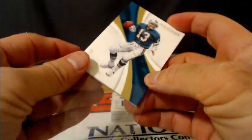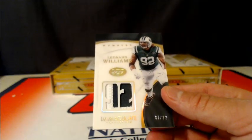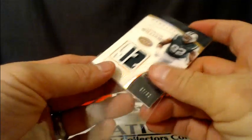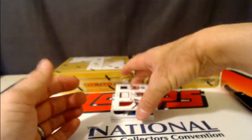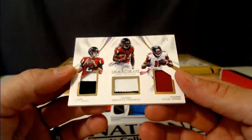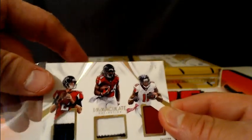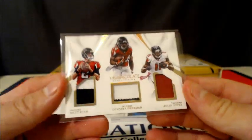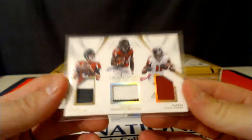Dan Marino, number 299 for the Dolphins. A Leonard Williams, number 292 for the Jets. We have a triple patch numbered 1 of 5 going out to the Falcons — Matt Ryan, Devontae Freeman, and Julio Jones. Very nice. There was your Marino. Not a bad card there for the Falcons, number to five.